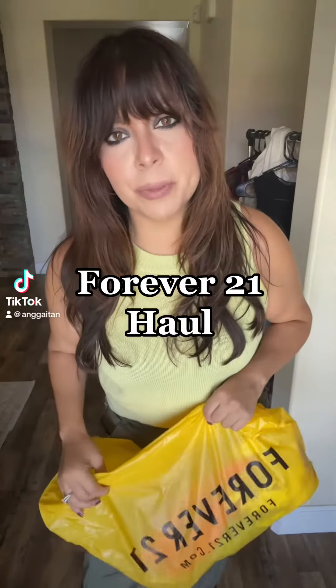I went to Forever 21 to pick up a few pieces for vacation. I just wanted to see what they had. I hadn't been there in a while, so let me show you what I got.